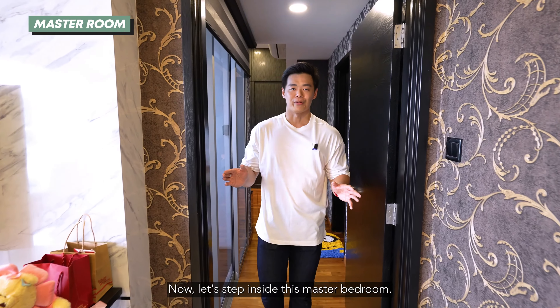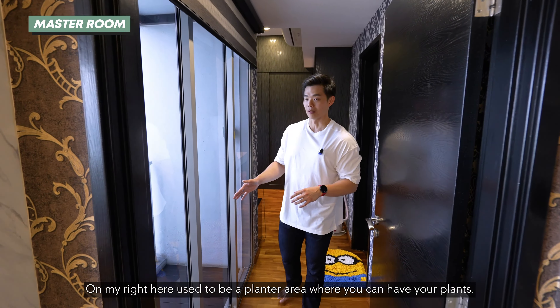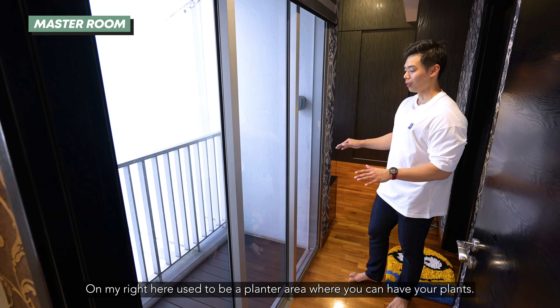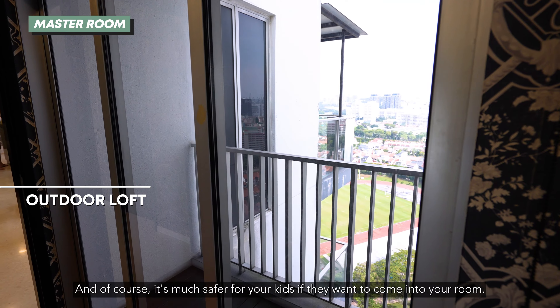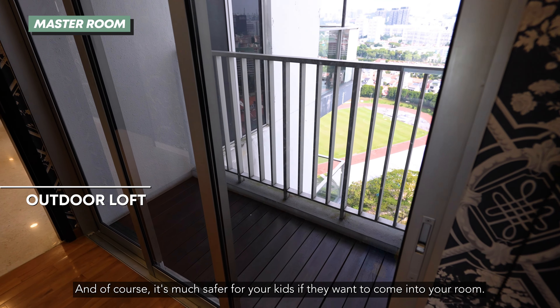Now let's step inside this master bedroom. On my right here used to be a planted area where you can have your plants, but the current owner covered it up. Now you can actually step out, enjoy the breeze, and of course it's much safer for your kids if they want to come to your room.